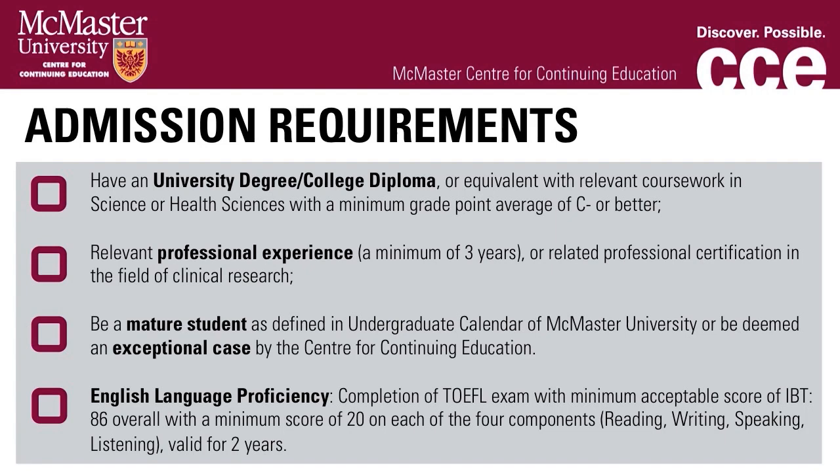Students who wish to enter the Certificate in Applied Clinical Research program should meet the following requirements based on their education and work experience: equivalent academic experience, such as a university degree or college diploma with relevant coursework in science or health science with a minimum GPA of C- or better; or relevant professional experience, a minimum of three years, or related professional certification in the field of clinical research; or be a mature student as defined in the undergraduate calendar of McMaster University, or be deemed an exceptional case by the Centre for Continuing Education. English language proficiency requires completion of the TOEFL exam with a minimum acceptable score of IBT 86 overall, with a minimum score of 20 on each of the four components — reading, writing, speaking, and listening — and is valid for two years.